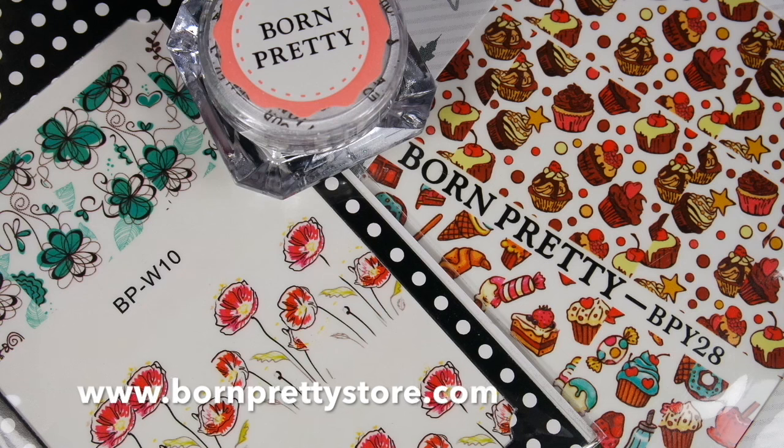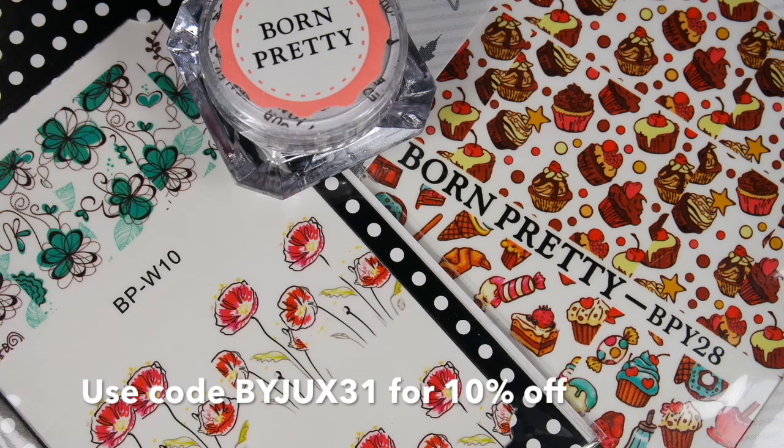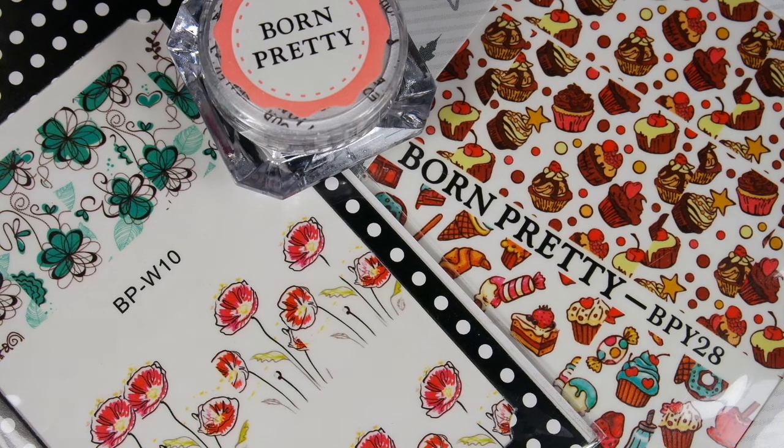I also have a 10% discount code for you that you can use at Born Pretty Store's website on any of their non-discounted items. If you like my video then don't forget to thumbs it up and please subscribe to my channel if you have not subscribed yet. I will leave all these items in the description box below so if you are interested in checking them out, I will leave all the information down there.